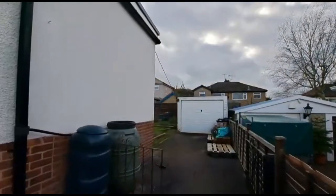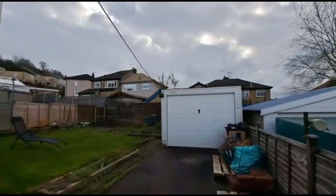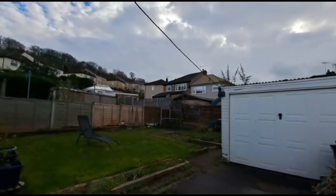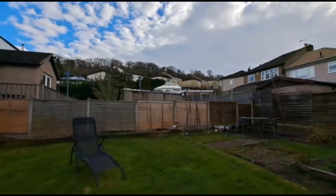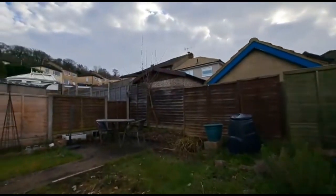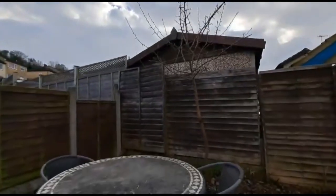Heading to the rear of the property, there's a driveway that leads around to a detached single garage. It's westerly facing at the back, so you have the lawn, planting beds, and a patio area.